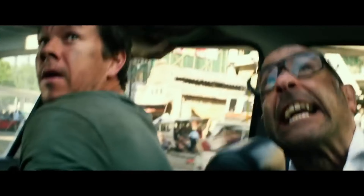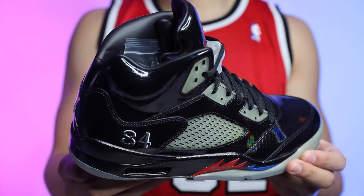Elite superstar actor Mark Wahlberg is an unexpected member of the Jordan Brand family. In 2017, for the launch of the Transformers film, Nike teamed up with Wahlberg to create a Transformers 5 shoe. In typical Hollywood fashion, Mark wanted a Jordan 4 that would transform into a Jordan 5.